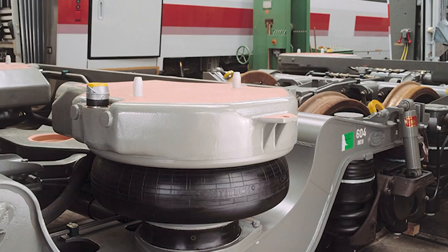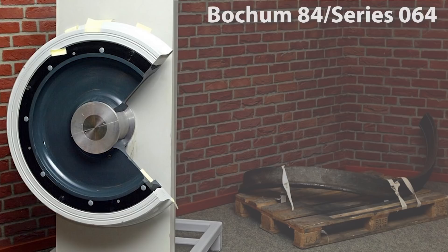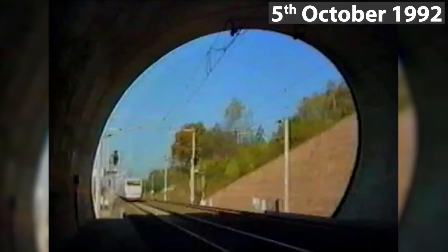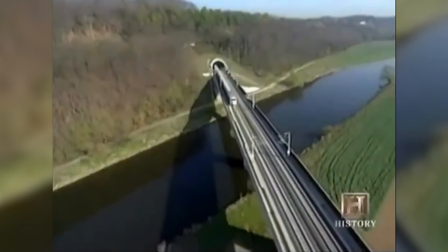Several solutions were worked out, including changes to the tracks and developing air suspensions for the bogies. Fearing the high cost of either option, attention turned to the slowest kind of rail transport – the trams. Following the example of wheels used by those low-speed urban transport trains, DB developed the wheel Bochum 84 Series 064, consisting of three pieces: an inner steel disc with a separate steel tire, with a 20 mm thick hard rubber cushion between, allowing a certain degree of dampening not found in solid monoblock wheels. Testing of this solution started in late January 1999, with 45 restaurant cars equipped with new wheels. As the results were satisfying, already on 5th October the same year, DB announced the end of the rumbling restaurant, with the new wheels being fitted to the whole fleet.